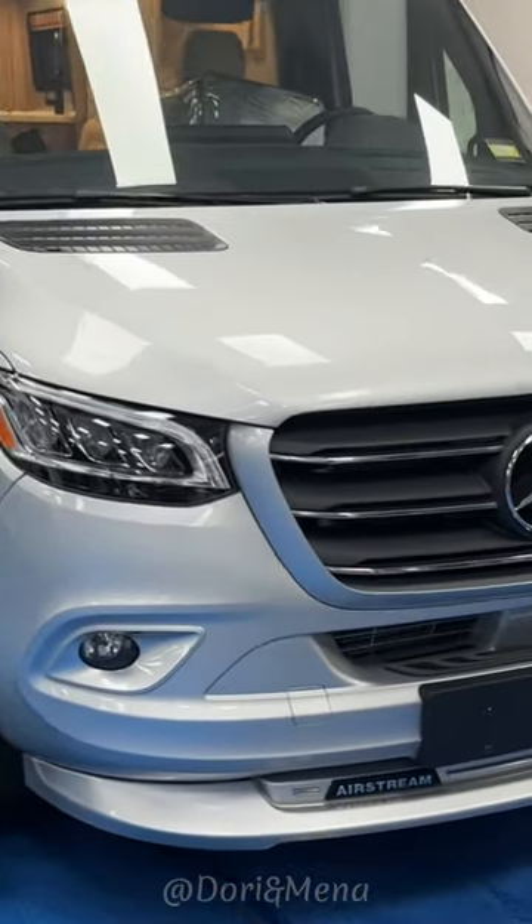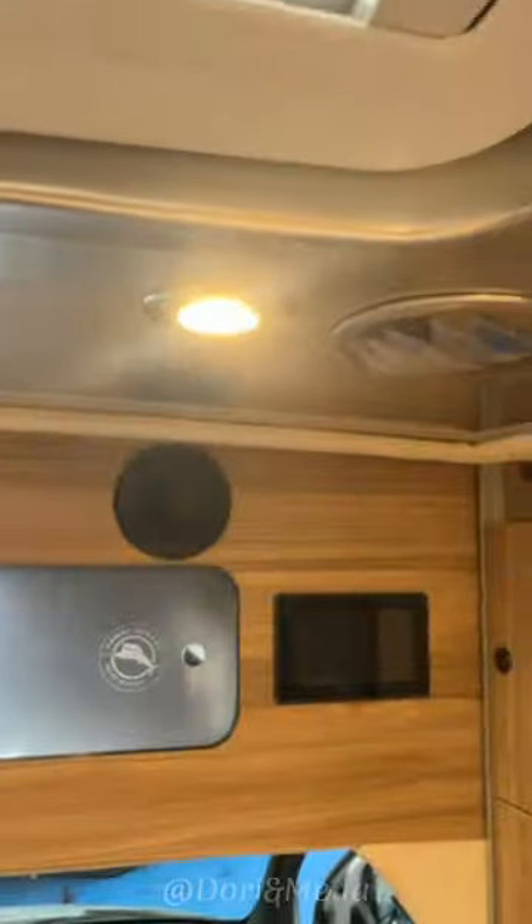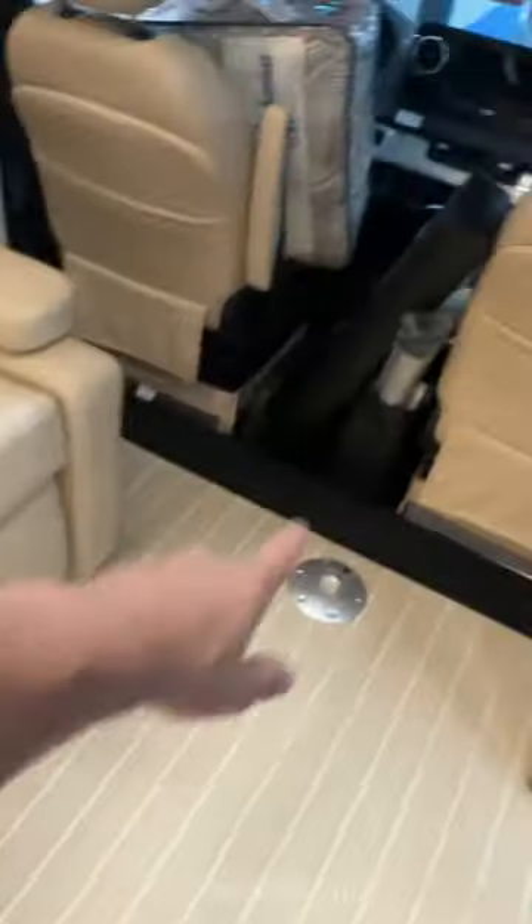I always wanted to check out one of these units — Mercedes-Benz, it's called Atlas. Let's take a look at this. The flooring — oh my god. I'm 6'2" and I could stand up in here really good.